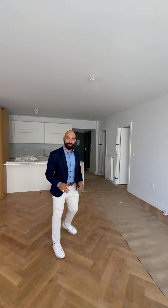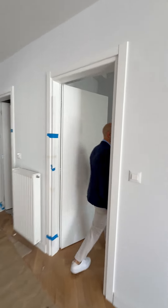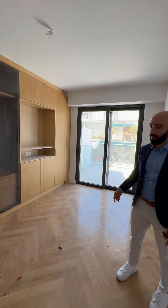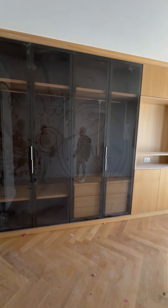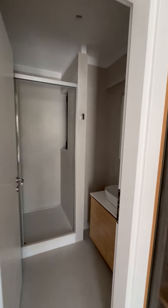Let me show you the bathroom and bedrooms. Here you have bedroom number one, which borders the living area. Both bedrooms have their own en-suite bathrooms with showers, as you can see.